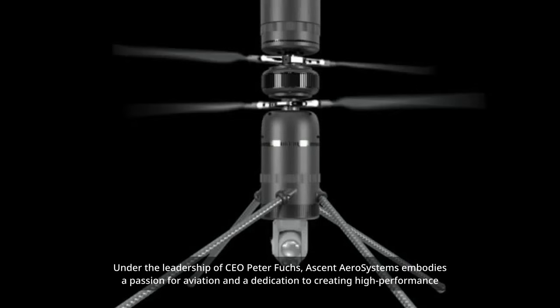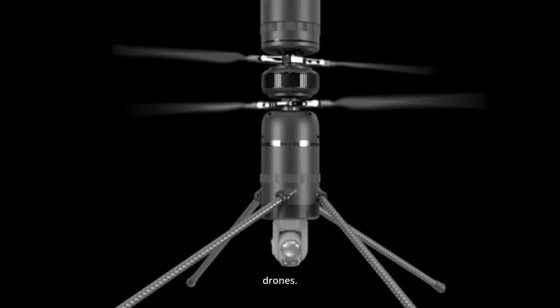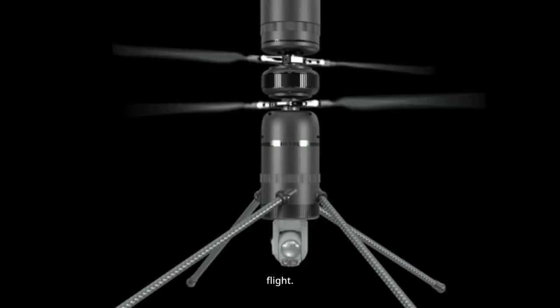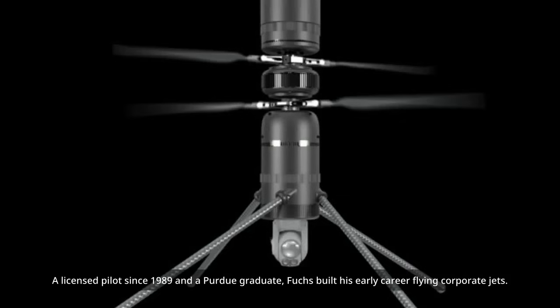Under the leadership of CEO Peter Fuchs, Ascent AeroSystems embodies a passion for aviation and a dedication to creating high-performance drones. Fuchs brings a deep background as a professional pilot and entrepreneur. From piloting jets to engineering coaxial drones, Peter Fuchs' journey to leading Ascent AeroSystems reflects his lifelong fascination with flight.